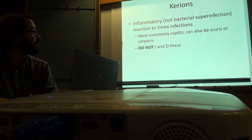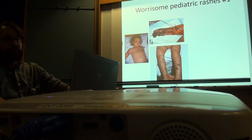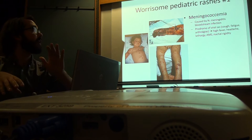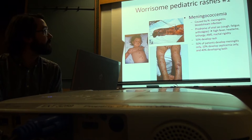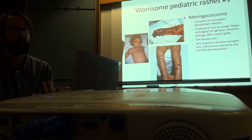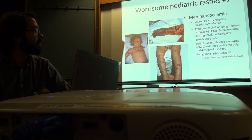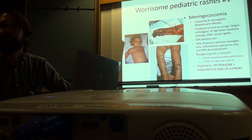Worrisome pediatric rashes — palpable purpura and necrosis of digits: this is meningococcemia, Neisseria meningitidis bloodstream infection. It's terrible because it presents as a viral syndrome — cough, fatigue, arthralgias — then suddenly high fever, headache, altered mental status, lethargy. 50% develop the rash; 50% get only meningitis; 10% develop septicemia; 40% develop both. Clinical decompensation within hours. 5 to 10% mortality even with optimal treatment. Treat with ceftriaxone and vancomycin plus cardiorespiratory support.